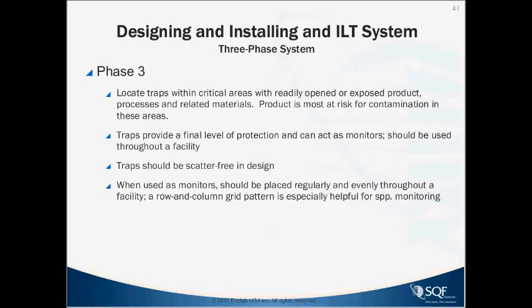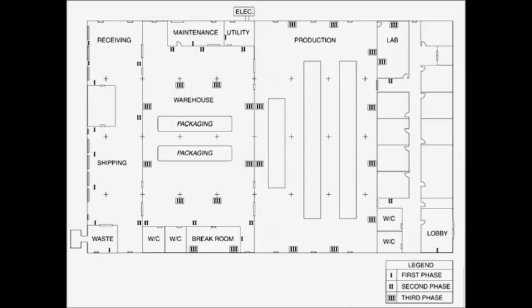Threshold levels can be set for various pests depending on the pest, the experience of the facility, and recommendations from communication between the pest management provider and QA contacts. Traps should be scatter-free in design, and when used as monitors should be placed regularly and evenly for spatial analysis of insects trapped within the facility. Large food plants will require many units for protection — phases one, two, and three illustrated together provide comprehensive coverage.